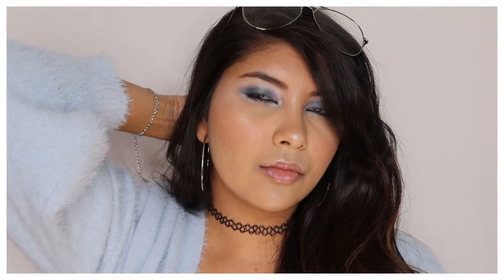Well, this is the final look! Thank you guys so much for watching, and as always, if you enjoy this video please like, share, and subscribe, and come follow me on my social media. I will see you guys in my next video — bye!